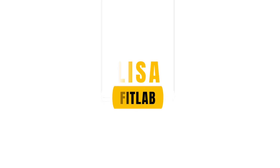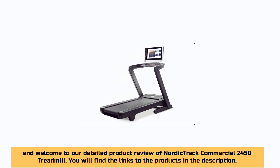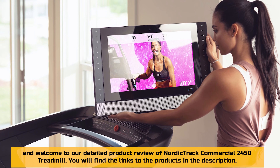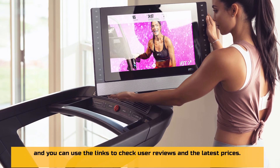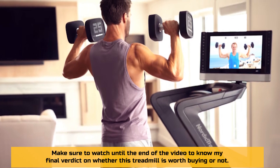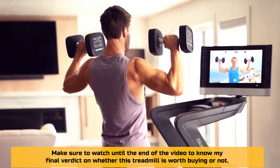Hey, this is Lisa from FitLab and welcome to our detailed product review of the NordicTrack Commercial 2450 Treadmill. You will find links to the products in the description, where you can check user reviews and the latest prices. Make sure to watch until the end of the video to know my final verdict on whether this treadmill is worth buying or not.